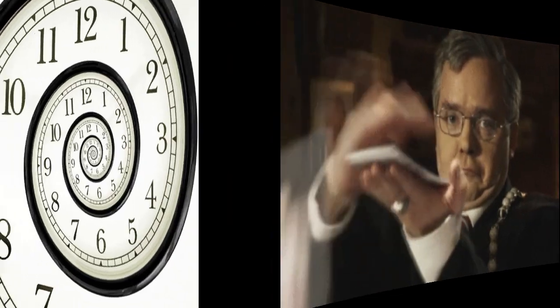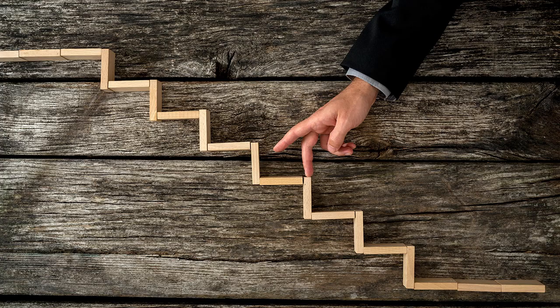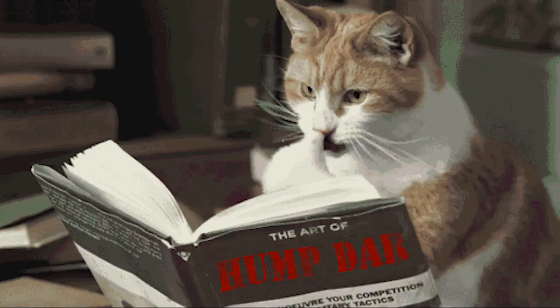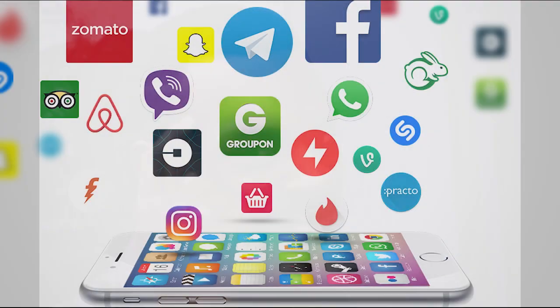So why not try spending some time learning to read and write Korean alphabets before even stepping into this country? Believe me, there will surely come a time soon where you have to read letters and make sense out of them.